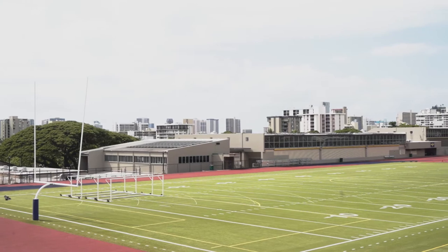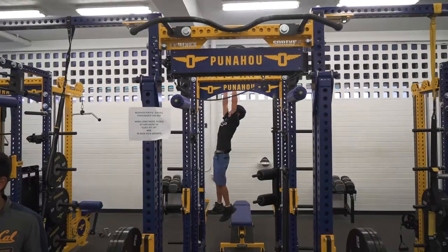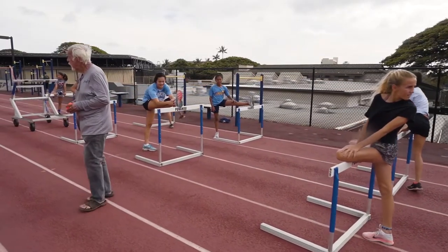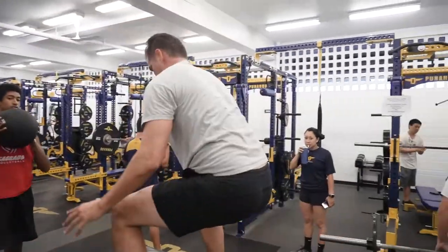Beyond the Academy Quad, there are many other spaces around campus used by the Academy community. Academy students utilize all of Punahou's athletic facilities while in PE classes or while participating in sports. The athletics facilities include three main fields, gymnasiums, the pool, the track, tennis courts, and the strength and performance center.